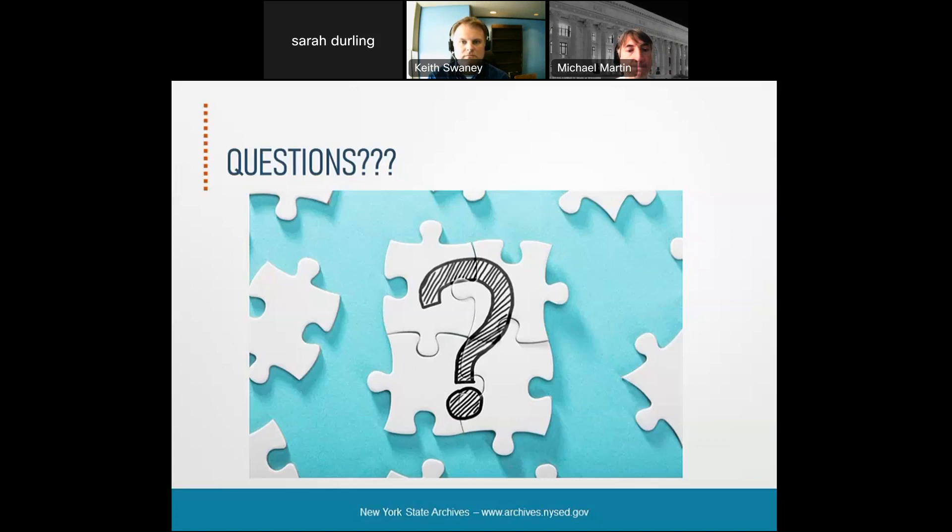Sarah answered the next question about records retention for records destruction records: in the LGS-1, look for item number 88; and for the general schedule, item 90347.